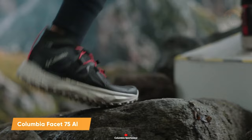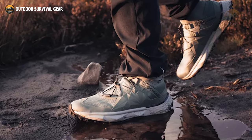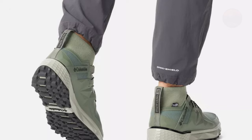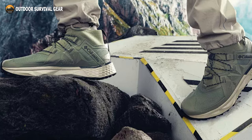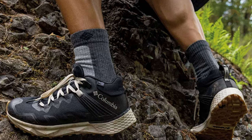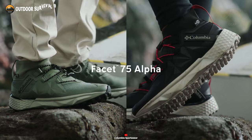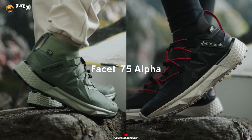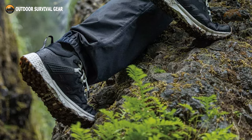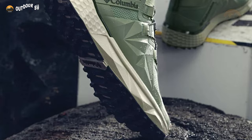Step confidently into the wild with the Columbia Facet 75 Alpha, a hiking shoe engineered for the untamed trails. With its advanced waterproofing technology, it scoffs at rain or snow, ensuring your feet stay dry and warm thanks to its impenetrable membrane and sturdy construction. Featuring NavicFit technology, these shoes offer unmatched comfort and stability on rough terrain. The lacing system ensures a secure mid-foot hold, stabilizing your heel and providing an improved fit that keeps you confidently forging ahead. For those slippery sections, the AdaptTrax traction system leads the way with its specialized tread pattern for exceptional grip on wet surfaces.